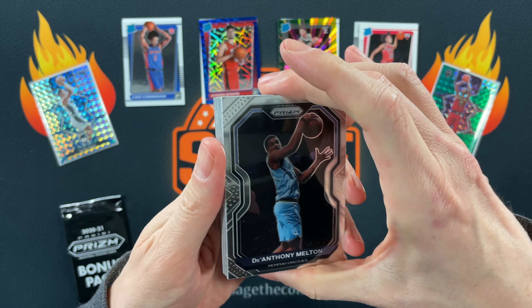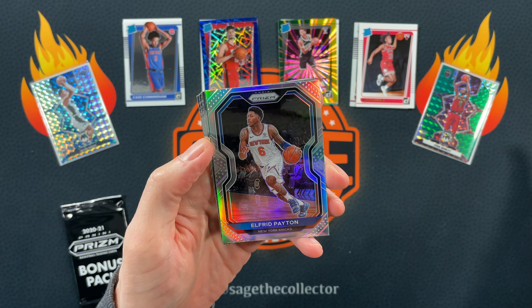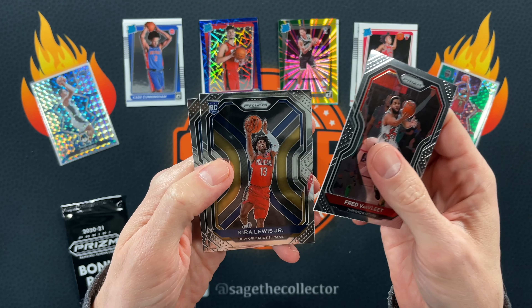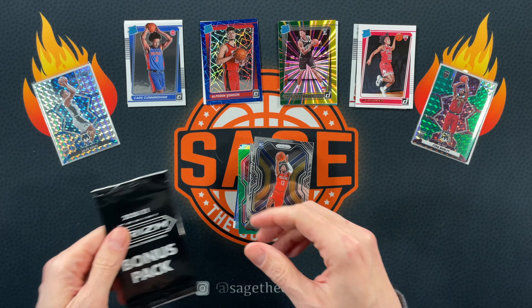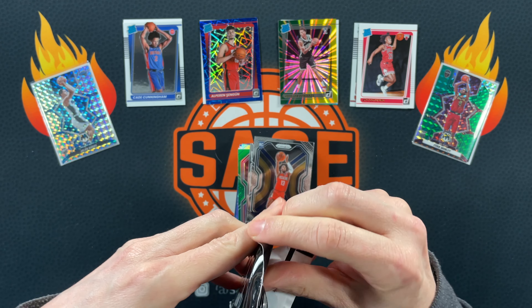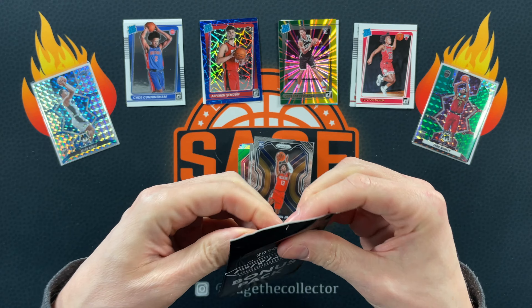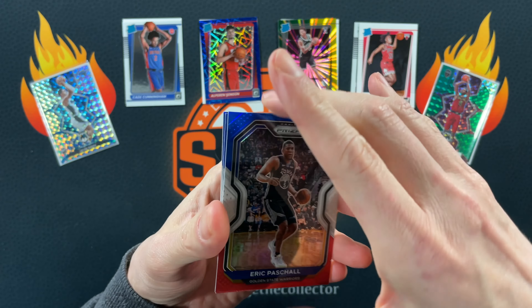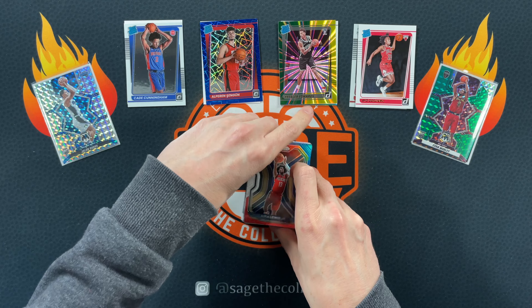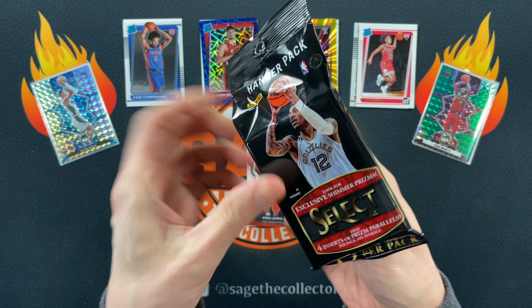Got a little Prizm 2020 — Melton, pow pow pow, Morant! Our silver is Peyton and our green is Steven Adams. Oh boy, Zeke, Naz, Kyrie Lewis Jr. — that was rough. Red White and Blues, save us! Got a Pascal, got a Kyle Lowry — do we get a rookie to finish it? Oh, Kyrie Lewis Jr. — holy smokes, Kyrie Lewis hot pack! All right, on to the Select hanger pack.